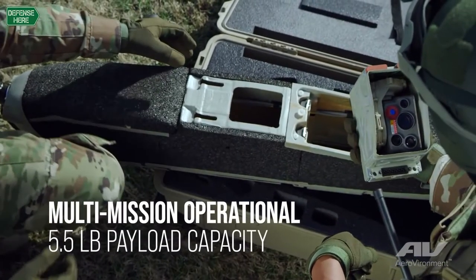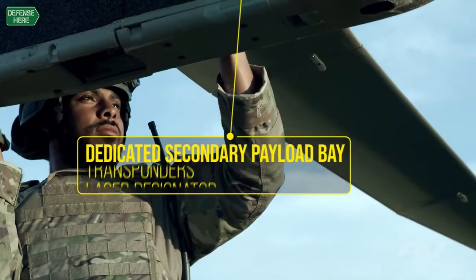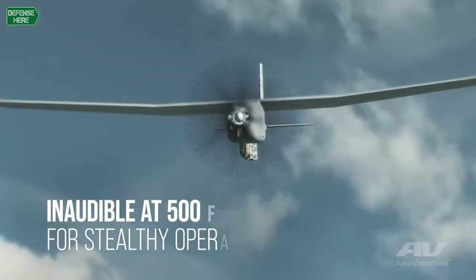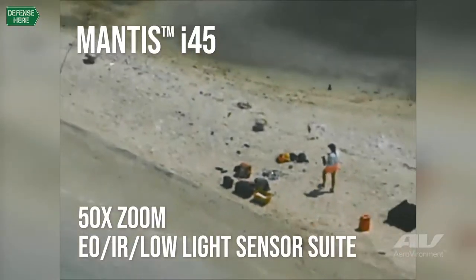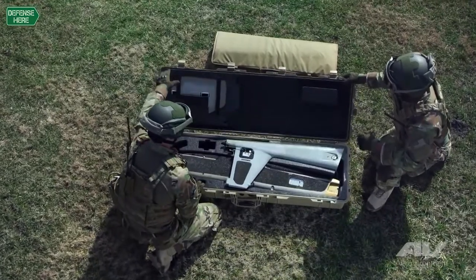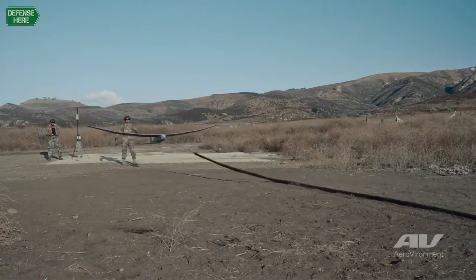It's modular — it takes many different types of payloads, and that's one of the reasons why our customers enjoy using the Puma. One can add and subtract different payloads. It has very capable camera systems, both day and night, and it also easily assembles. It can be carried in a small package, quickly put together, and in a few minutes the operator will have their aircraft up and flying.